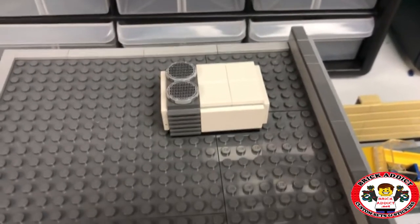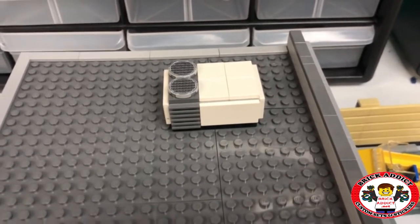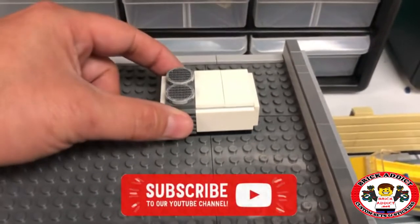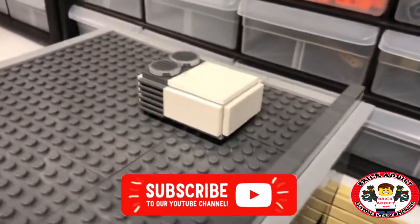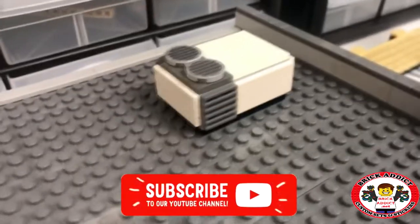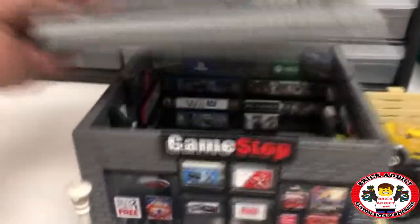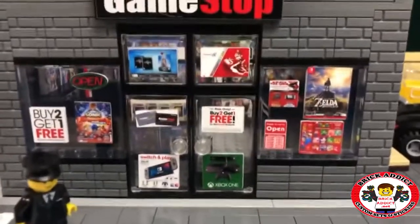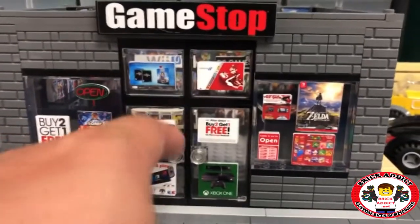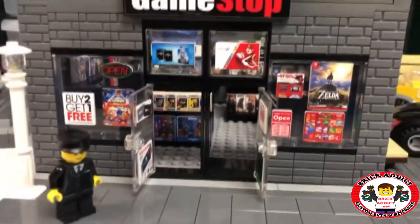Got a cool HVAC unit on top. This one's a little unique from our other sets, as you could see if you watched the previous roof video — this is completely different. We try to change things up as much as we can. This one is slightly bigger and there's no piping on the roof, so maybe this building is a little more efficient. Let's take a look at the front first because I like this view — it gives it kind of a 3D look as you look in the windows, and it also makes it look like the lights are on.